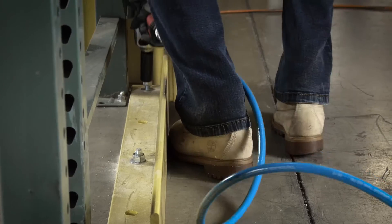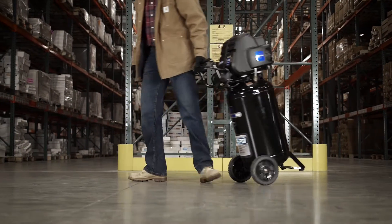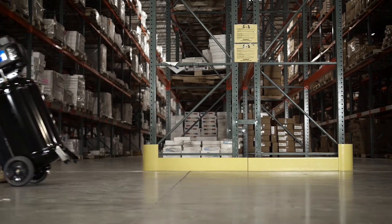The Industrial Air 15-gallon air compressor with 225 max PSI. Designed to perform, built to last.